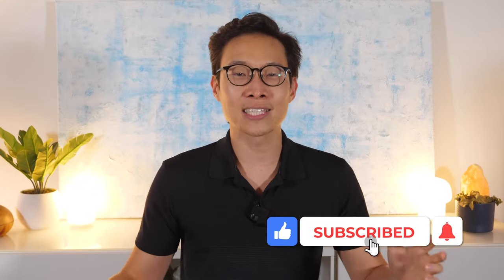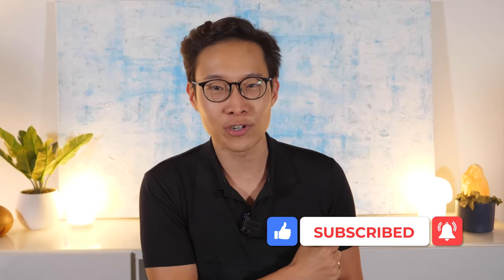But before we get started, as always, consider liking, subscribing, and clicking that bell. It's free and really means a lot.